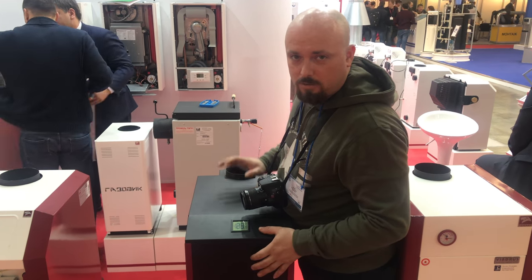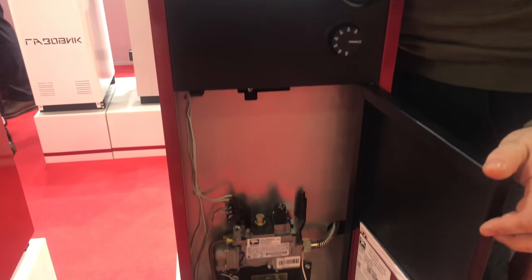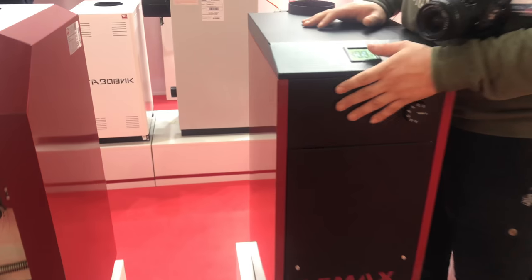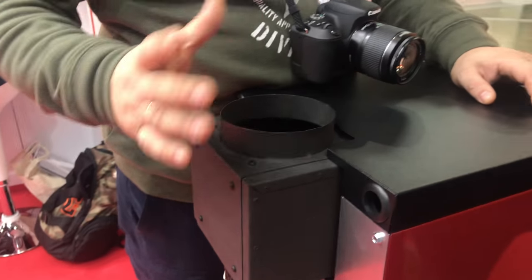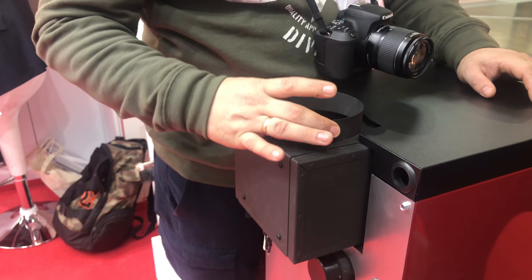А вот еще одна новинка. Котел Premier с автоматикой NOVA 820 и интересной опцией на дымоходе. Дымоход можно располагать как вертикально, так и горизонтально, перекрутив данный наконечник.